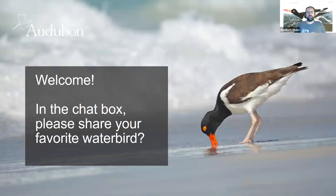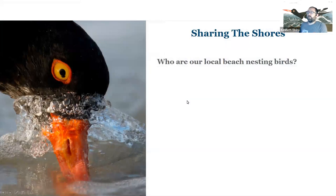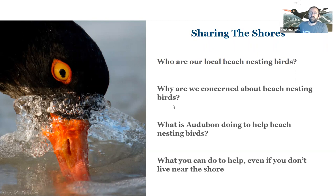Glad you could join us this afternoon. We have a few people logging in right at the top of the hour. This afternoon we're going to share about birds living on our shoreline and learn about which birds are our local beach nesting birds, why we're concerned about them, what's going on, and maybe a few conservation success stories as well today. We'll also share what Audubon is doing to help these beach nesting birds, and what you can do to help even if you don't live near the shoreline.